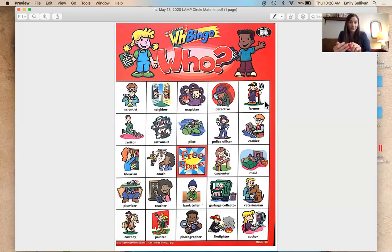For those of you who need a break, feel free to end your session here. If you want to keep going, we are going to be playing a WH bingo. You should all have your boards — grab something to mark each answer. I'm going to read each question, and I want you to find the answer. We're talking about people and jobs.